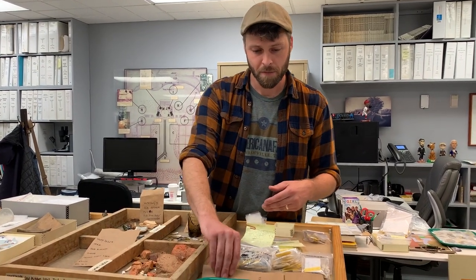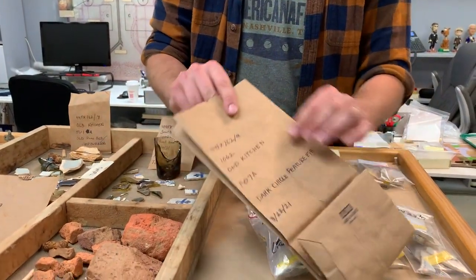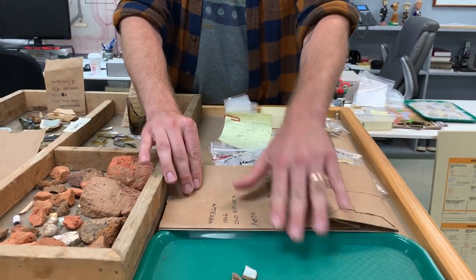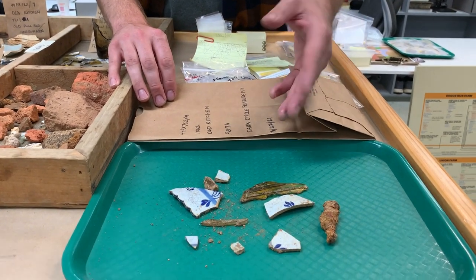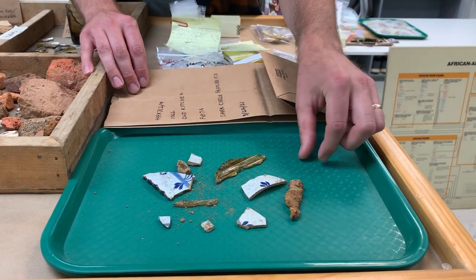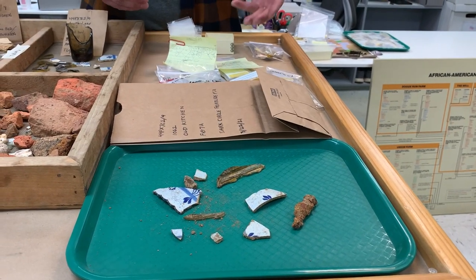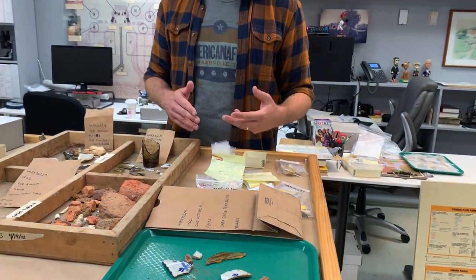Right here we've got some artifacts that we pulled out of the ground just a couple of days ago. All of that context information is written on this bag, and then the artifacts are put inside. I've laid them out here so you can see what they look like when they first come in from the field. You can see some cool pieces of ceramic, but they're all caked in dirt and mud. This is a nail — it looks kind of like a nasty Cheeto. This is what the artifacts look like when they first come in, and before we can analyze them, the first thing we have to do is wash them.